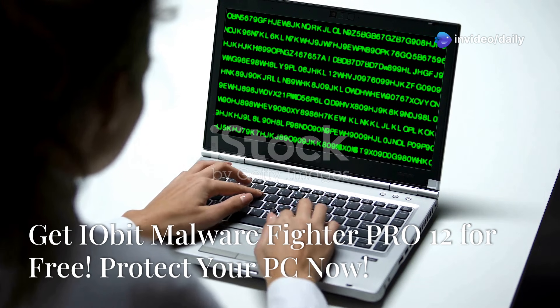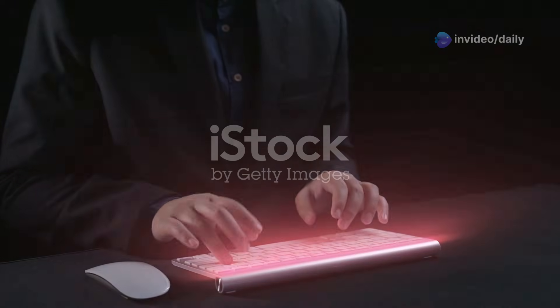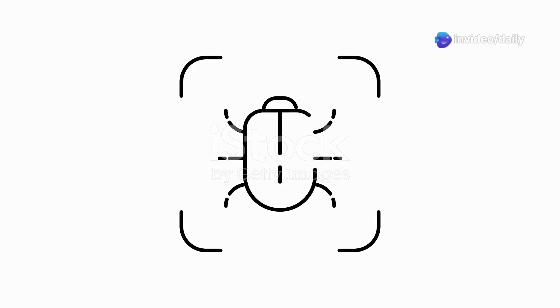If you're a PC user, you need to hear this. Free IObit Malware Fighter Pro 12 licenses are up for grabs. In today's digital jungle, malware lurks around every corner. It can steal your data, slow down your system and cause endless headaches. But don't worry, IObit Malware Fighter Pro 12 has got your back.